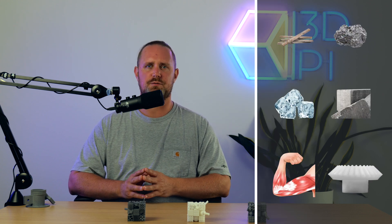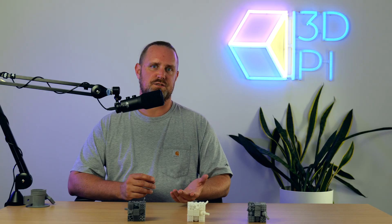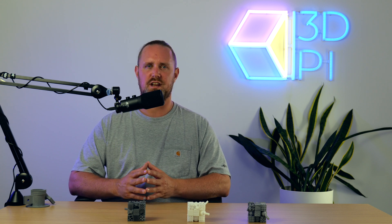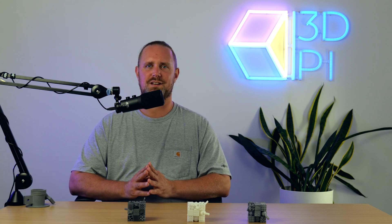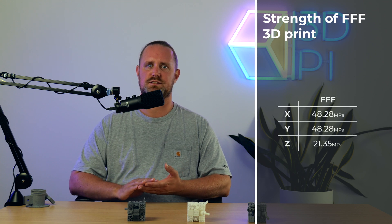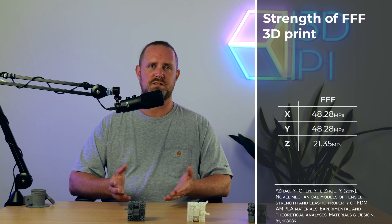If a property — for example, tensile strength, conductivity, or refractive index — is the same in all directions, then it can be said to be isotropic for that property. Glass, most polymers, diamonds, and many metals are isotropic. 3D printed parts made on an FDM system are generally weaker in the third axis or Z layer; research shows the weakest layer is half the tensile strength of X and Y.